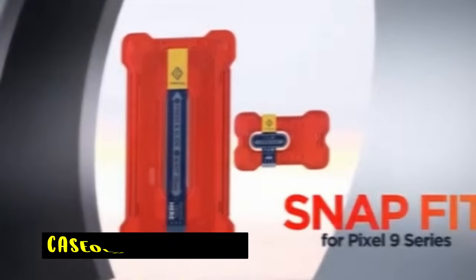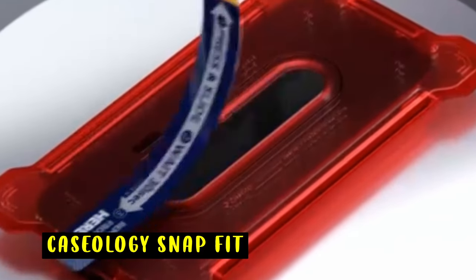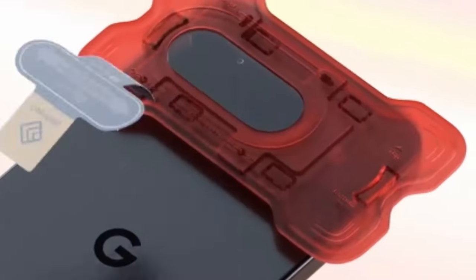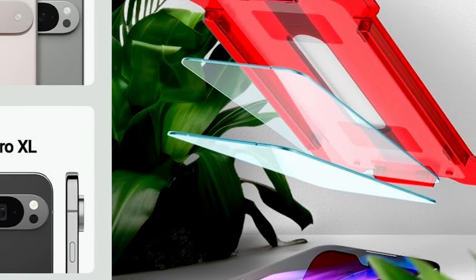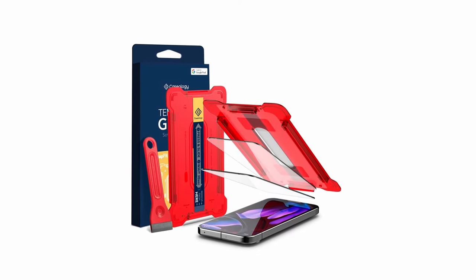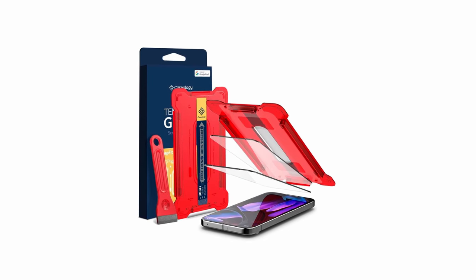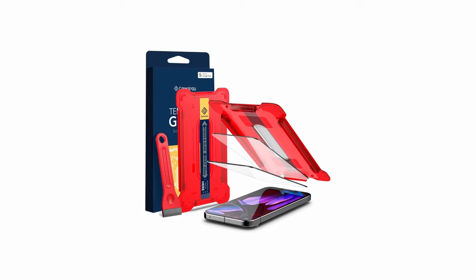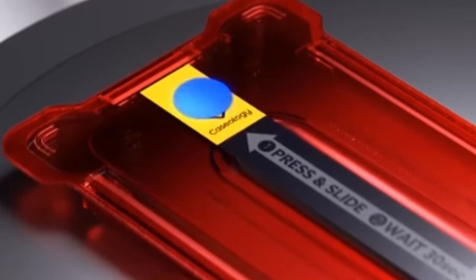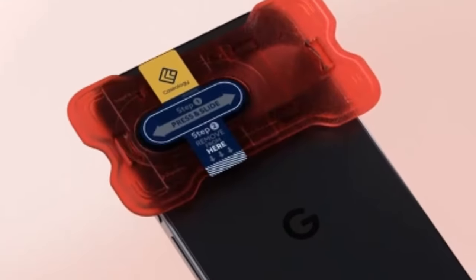At number five is the Caseology Snap Fit. The Caseology Snap Fit screen protector for Google Pixel 9 and Pixel 9 Pro offers an excellent blend of durability and ease of use. This ultra-thin yet durable glass screen protector works seamlessly with Google Pixel phones. The snap fit tray makes application and removal quick and hassle-free, ensuring perfect alignment every time. The package includes two glass screen protectors, a snap fit alignment tray, a microfiber cloth, cleaning wipes, dust removal stickers, and a squeegee.